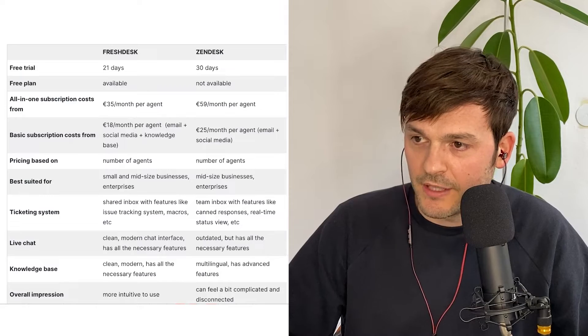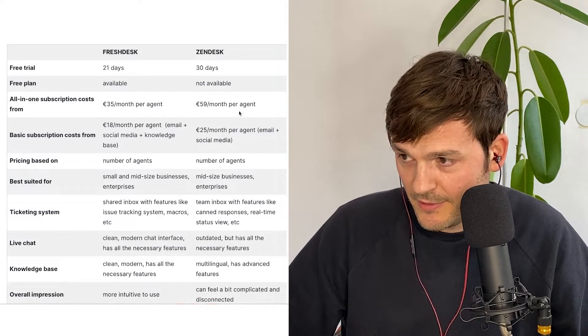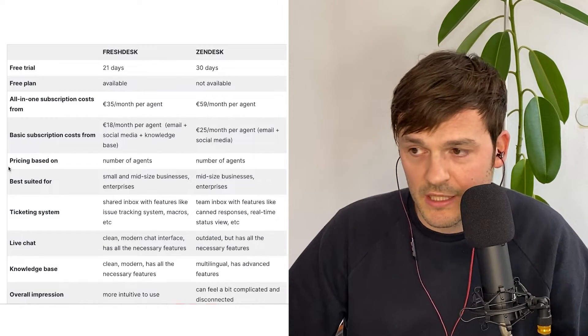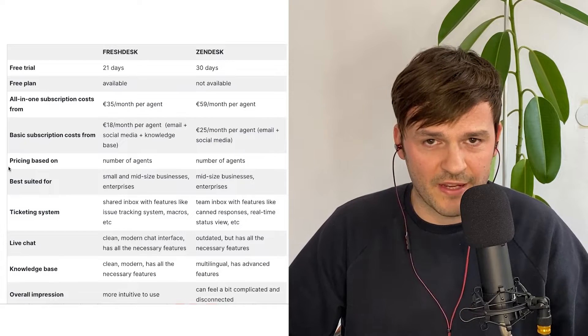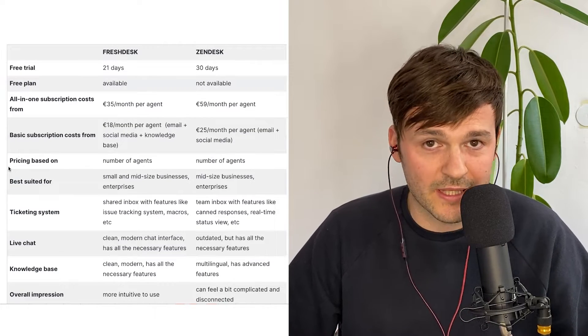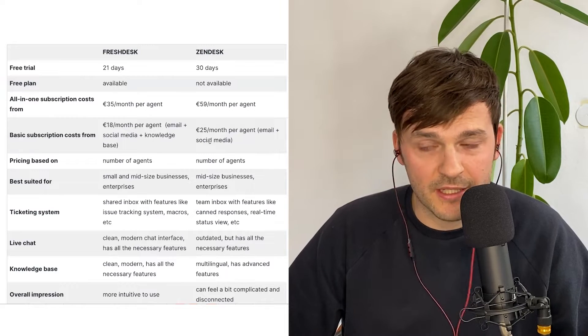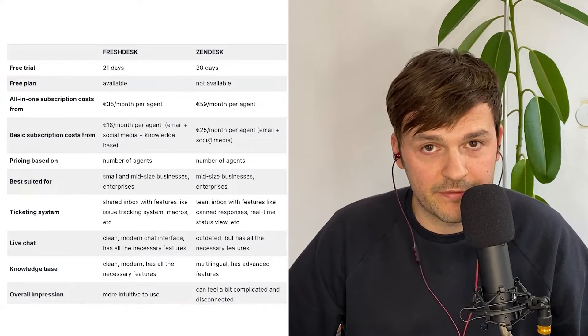There are a gazillion articles out there debating which one is better. I've gone through maybe 20 of these and they're all biased towards one or the other, which means the tools are quite close to one another. If we look at Help Crunch for example, for Freshdesk you have 21 days of free trial and for Zendesk you have 30 days. That's fine — if a tool doesn't give you value within the first five to seven days, you don't really need it.